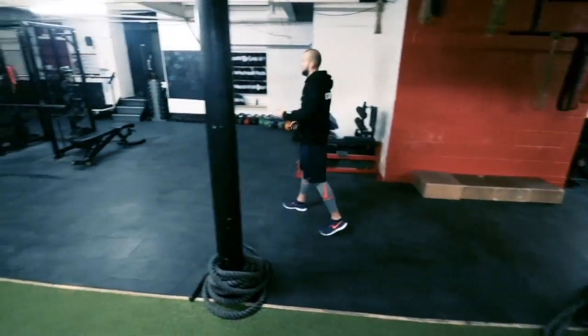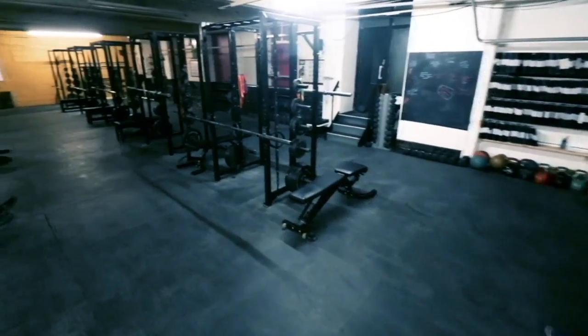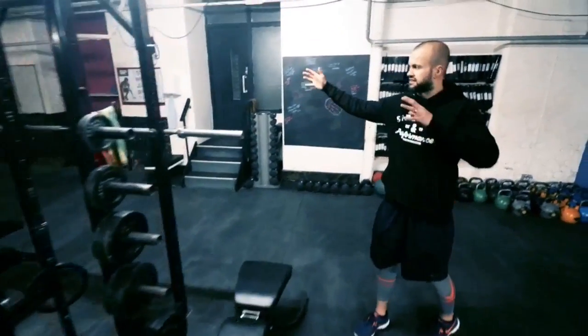This is where all our main weights are — the majority of the weights. So you have all the racks, the bars, plates, dumbbells and kettlebells. All the kind of stuff that you would associate with our strong program is going to be over here.